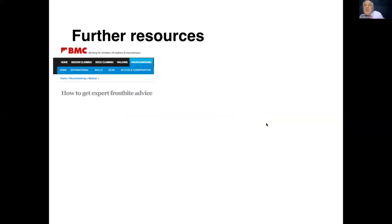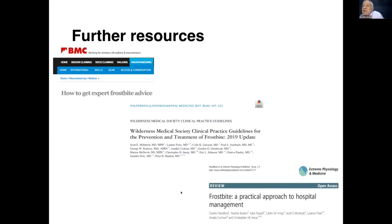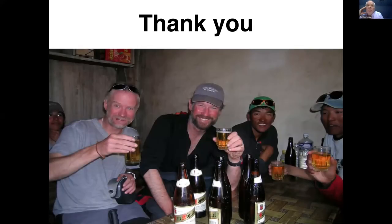What further resources could you use if you run into trouble? We've talked about the BMC Frostbite Advice Service — you can look that up on the internet, get hold of our details, and we'd be happy to help. There are also a couple of open access papers you might find helpful: either the Wilderness Medical Society practice guidelines on frostbite, or a practical approach to hospital management — both freely downloadable. I'll stop at that point and hand back to David. Thank you very much for giving me the opportunity to talk to you.